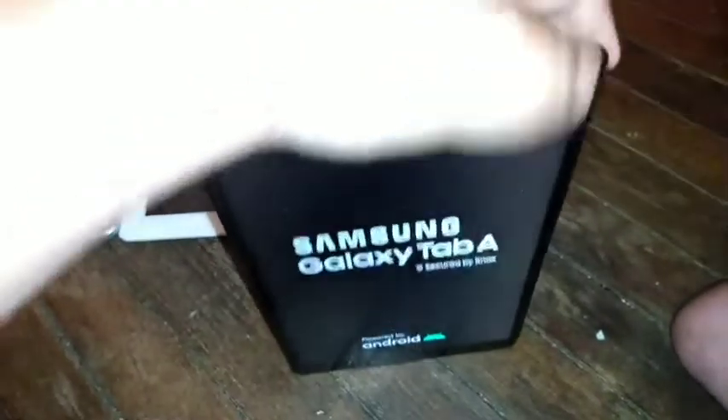Last but not least, this is my Samsung Galaxy Tab A 10.1-inch 2019. It works, but the headphone jack does not work anymore.